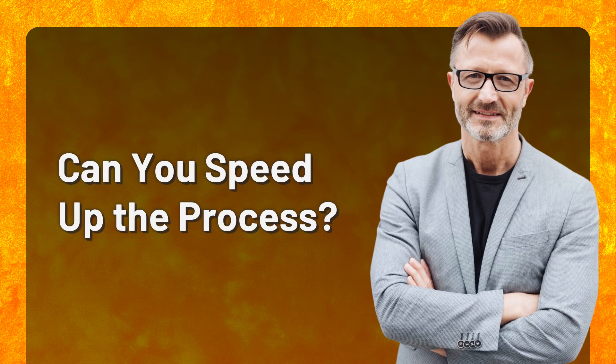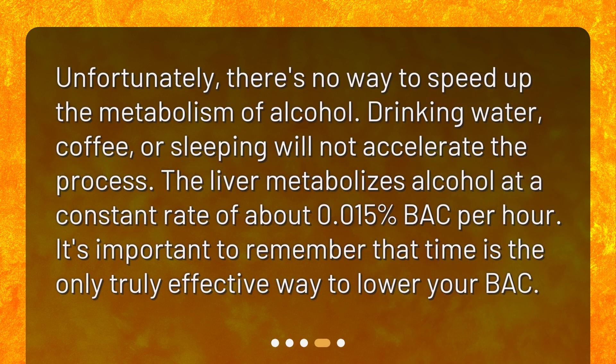Can you speed up the process? Unfortunately, there's no way to speed up the metabolism of alcohol. Drinking water, coffee, or sleeping will not accelerate the process. The liver metabolizes alcohol at a constant rate of about 0.015% BAC per hour. It's important to remember that time is the only truly effective way to lower your BAC.